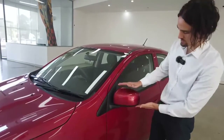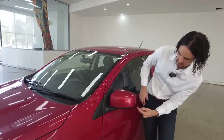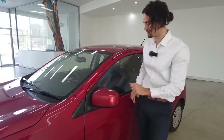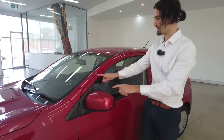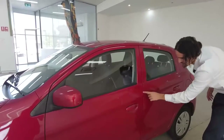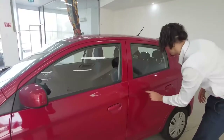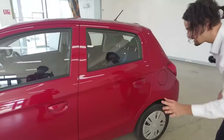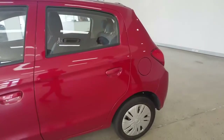Next up we have your side mirror, with a plastic guard beneath it that has copped a little bit of a bump — I reckon that's going to come out with a bit of polish. Electronically adjustable, matching paint job. Once again, very minor blemishes on the paint job, so minor they're probably going to come out with polish — just wait for the detailing team to get to it.